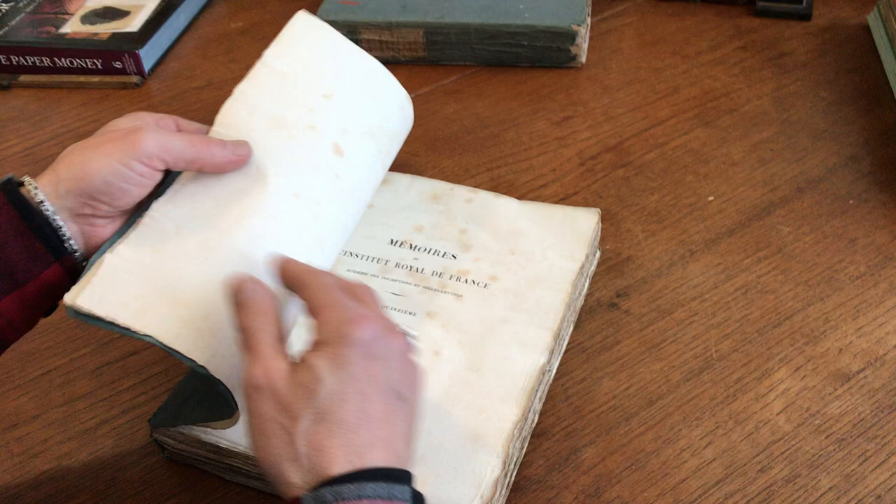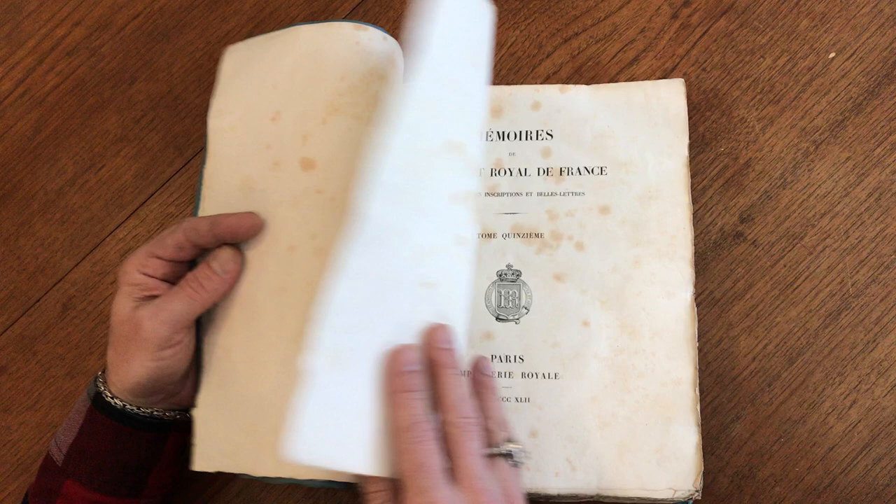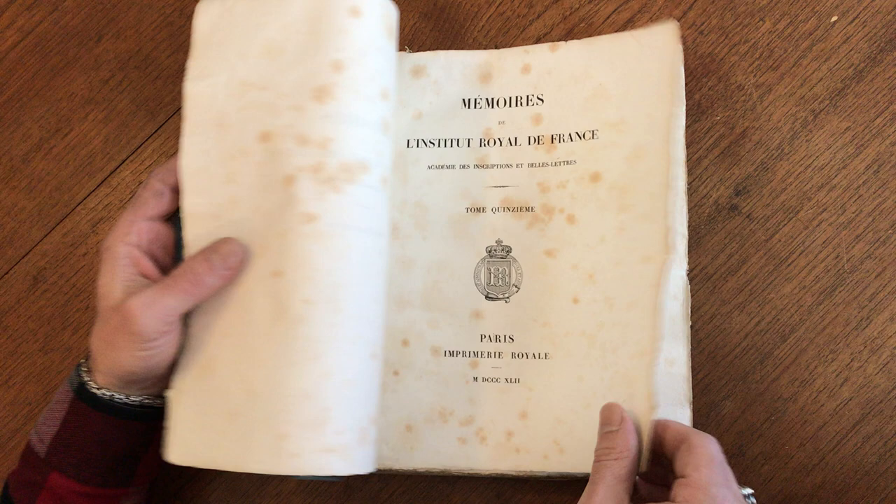This is the Memoir of the Institut Royale de France, volume 15, 1842. It is the first part; there is also a second part.